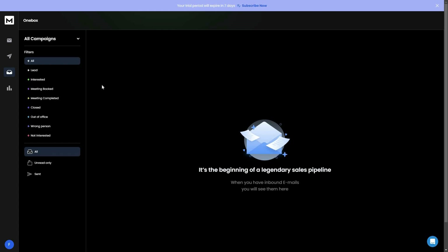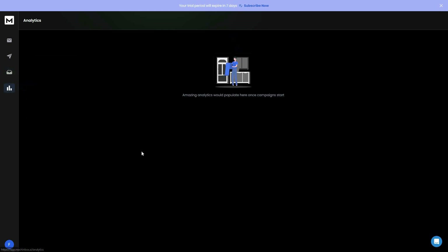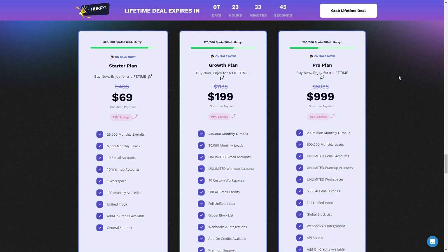The next section is the unified inbox — once you connect your email accounts, all messages appear here. You can see all messages, interested leads, booked meetings, completed meetings, and more. Overall, Rich Inbox is an excellent tool with very high potential in cold emailing, offering massively generous limits compared to Instantly or SmartLead, and it is available on a lifetime deal for only the next seven days. Check the link in the description to buy any plan.